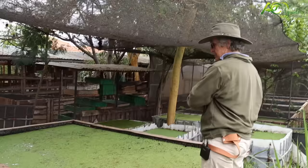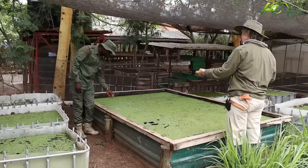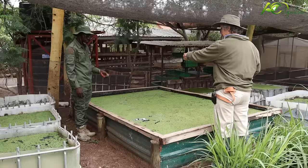This is built with just mabati, some wooden stays around, and then we put in a liner. We're growing Azolla in here to feed the animals — chickens, rabbits. And this is multiplying; it's doubling every 48 hours.